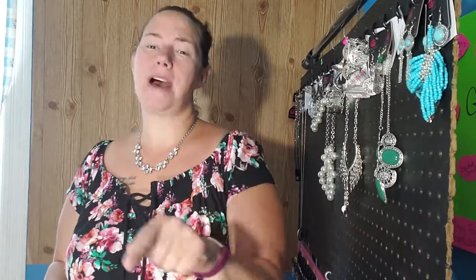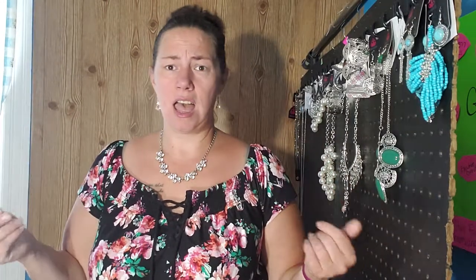Hi everyone, Barb Craft, Independent Consultant with Paparazzi Accessories. Welcome to my channel, thanks for stopping by. Today I'm going to talk to you about how to become a Paparazzi consultant, because I have all these videos on my YouTube channel about everything Paparazzi, and then I realized I didn't even tell anybody how to join. So here I am telling you how to join.